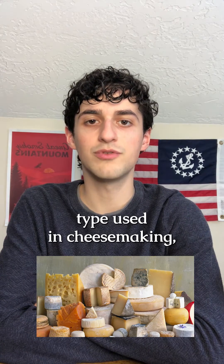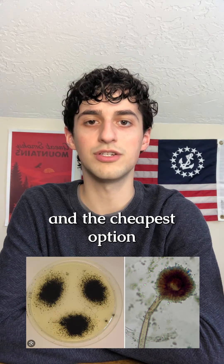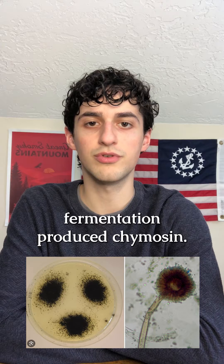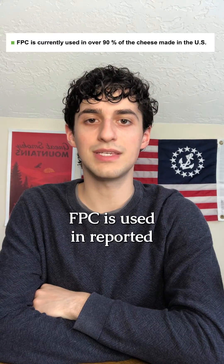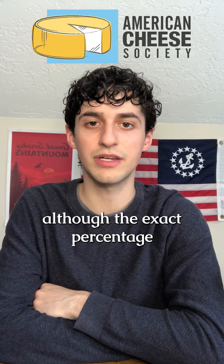Calf rennet used to be the predominant type used in cheesemaking but has been replaced by microbial rennet, vegetable rennet, and the cheapest option: fermentation-produced chymosin. This last type of rennet, known as FPC, is used in a reported 90% of cheese nowadays according to the American Cheese Society, although the exact percentage is not known.